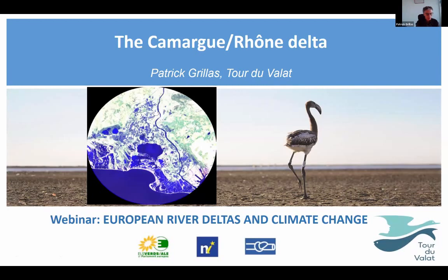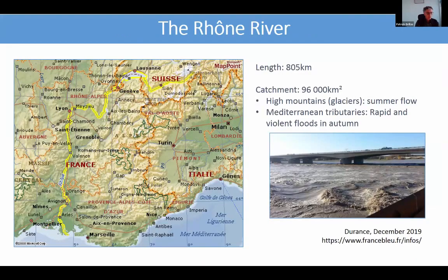The Camargue is the delta of the Rhône River and it extends over some 1,500 square kilometers. It is the second largest delta in the Mediterranean basin, along with the Po Delta in Italy. The river Rhône is more than 800 kilometers long, rising in Switzerland, and its catchment area extends over 96,000 square kilometers.